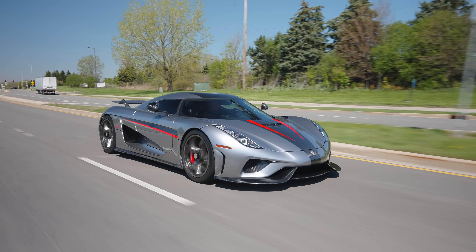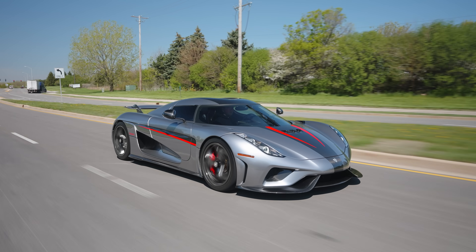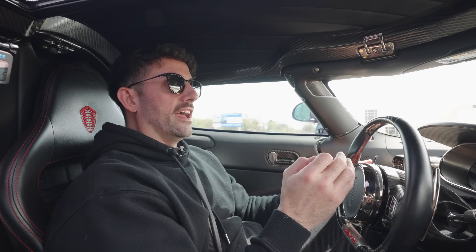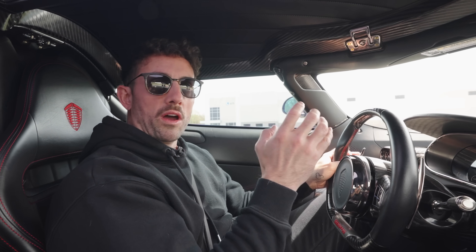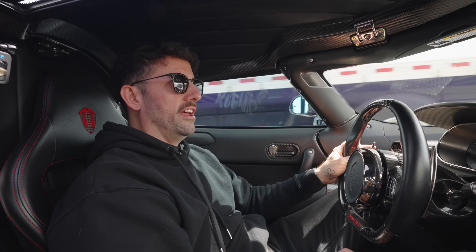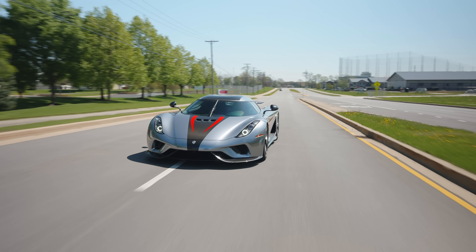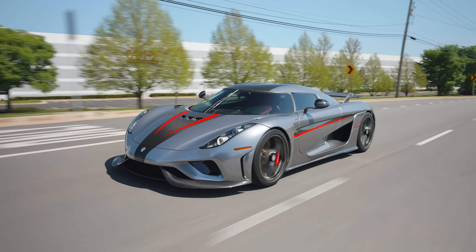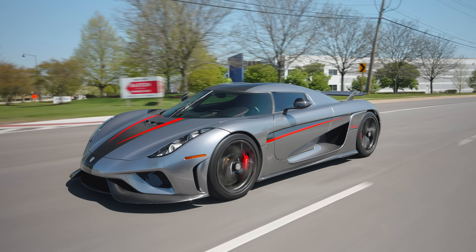I think everything that I order from here on out is pretty much going to be a convertible. Had the top off when it was nice out. It actually stores this whole huge one-piece top in the front of the hood, and it doesn't even lock in — you just kind of place it in the front of the hood and it just sits there. This silver in the sun is so beautiful. The FlexiShield team have just an awesome product that overlaid this car — keeps it protected.